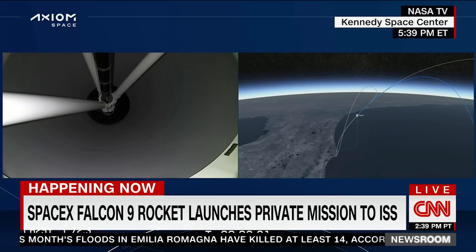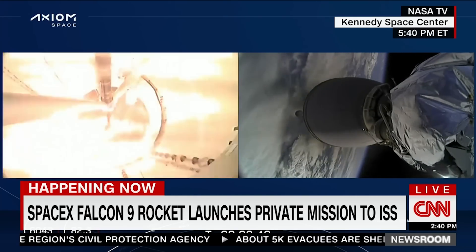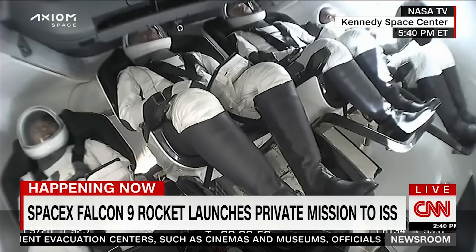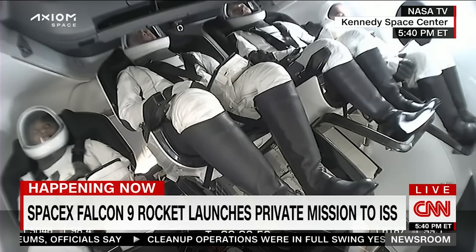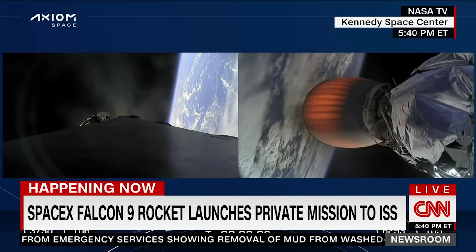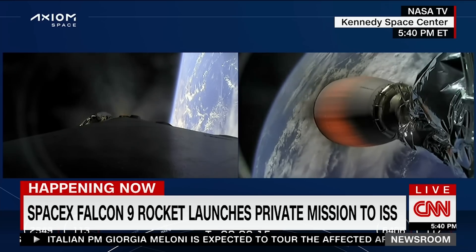2 Alpha. Stage separation confirmed. Copy, 2 Alpha. Back initial. Stage 1 looseback startup. Stage separation — we've lit the second stage engine. The first stage is into the boostback burn, working its way back towards Cape Canaveral. Views on the left side, that's the first stage with engines running as we come back to the landing site. The second stage engine nozzle is visible on the right side as we're powering the Axiom 2 crew into low-Earth orbit on the way to the International Space Station.